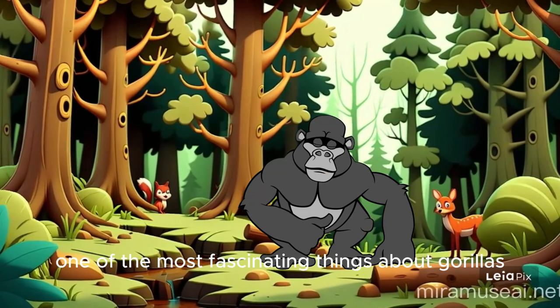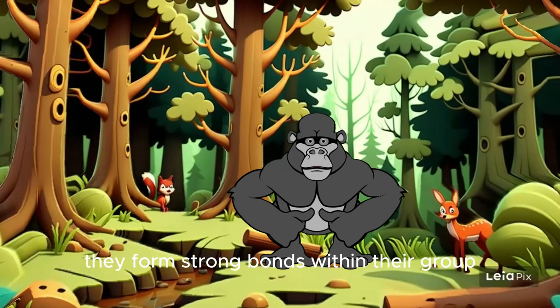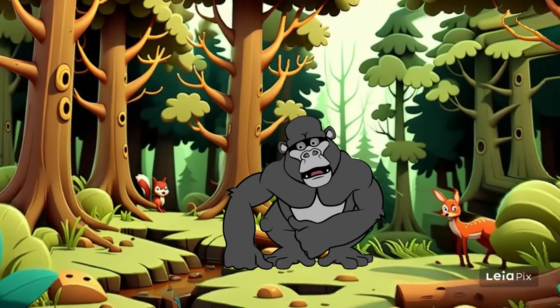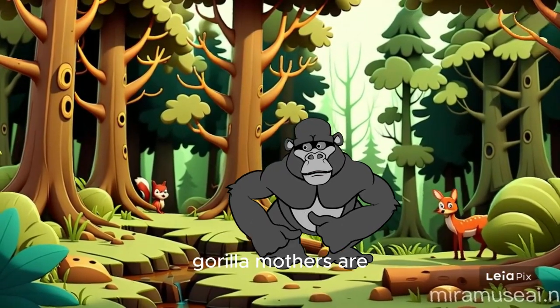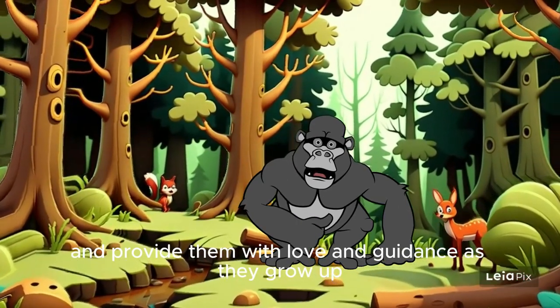One of the most fascinating things about gorillas is their social structure. They form strong bonds within their group and care for each other, especially the young ones. Gorilla mothers are extremely protective of their babies and provide them with love and guidance as they grow up.